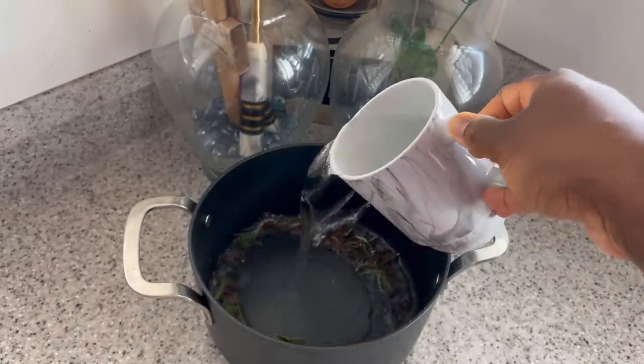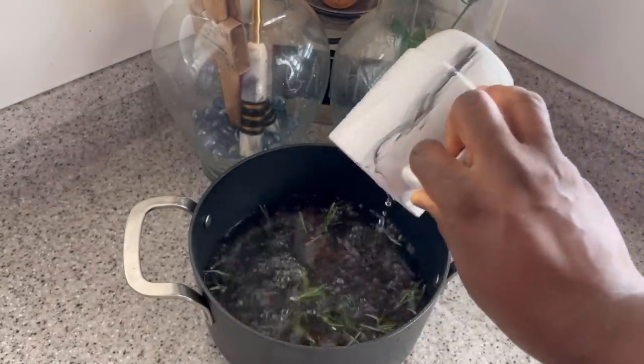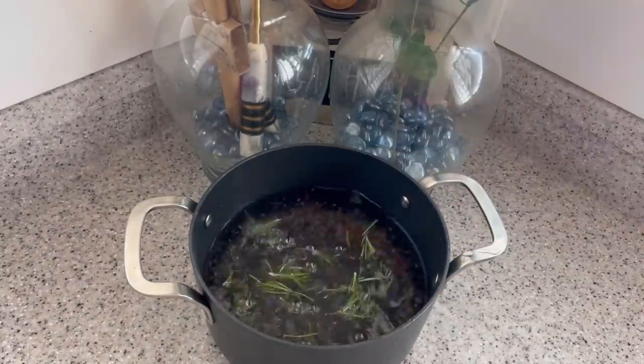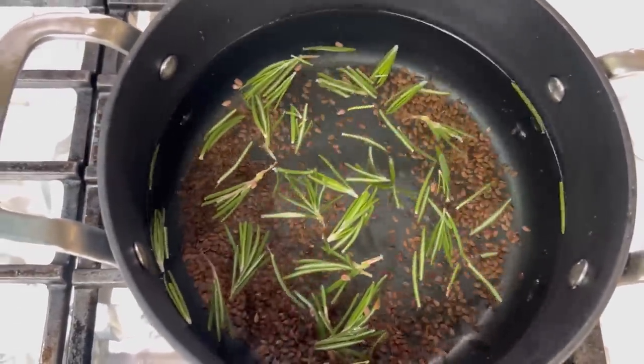I just peel all the leaves from the stick and add them to my flaxseed. Then I add about three cups of water to my saucepan and put it on the stove to boil.